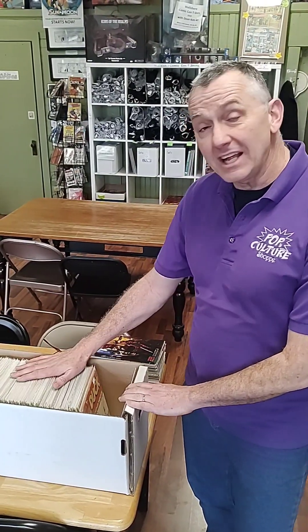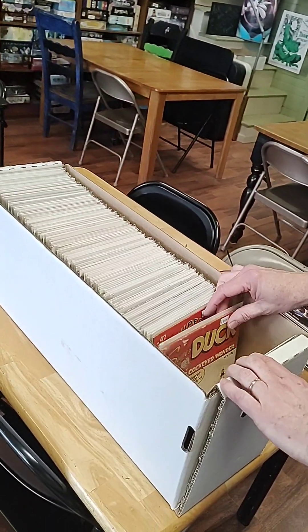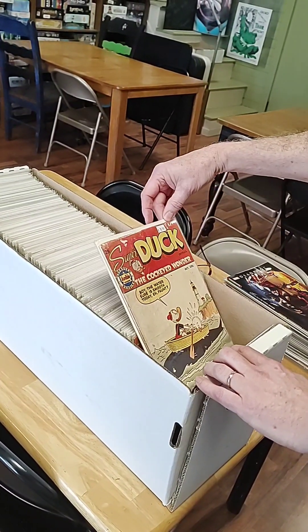Today I thought we would go through some collections that came in, because we got a nice little variety this week and give you an idea of how different the kinds of things that come into the store can be. I'll start with this long box of golden, silver, and bronze age things, starting with this 1949 10-cent cover.